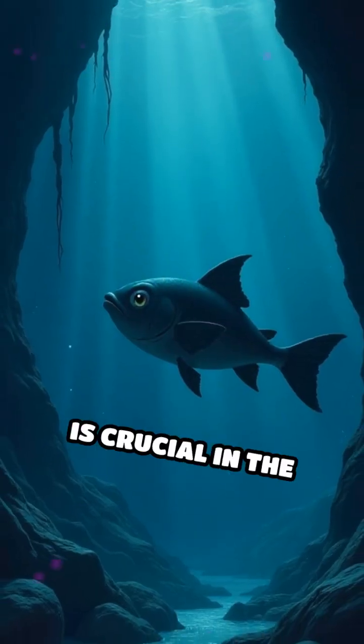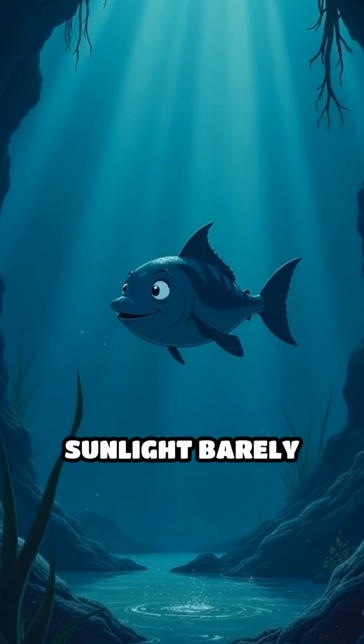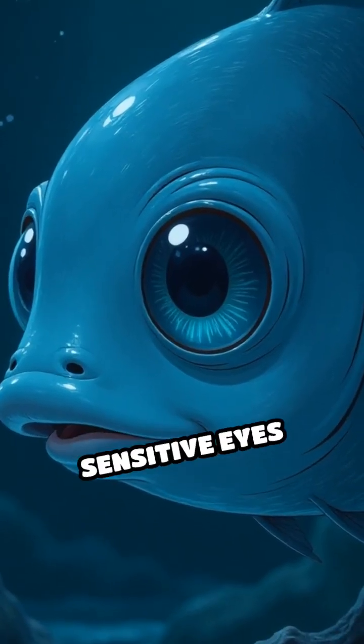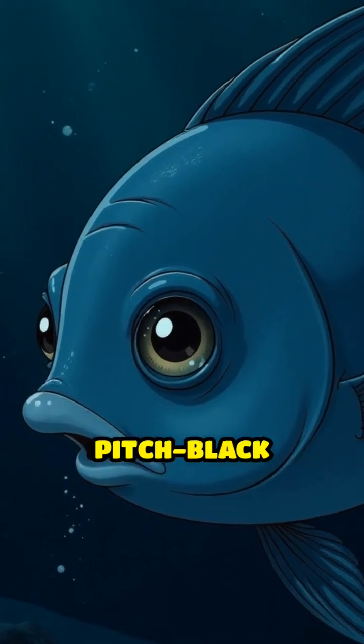This unique adaptation is crucial in the deep sea, where food is scarce and sunlight barely penetrates. The transparent head acts like a window, protecting the sensitive eyes while maximizing their ability to gather light in the pitch-black environment.